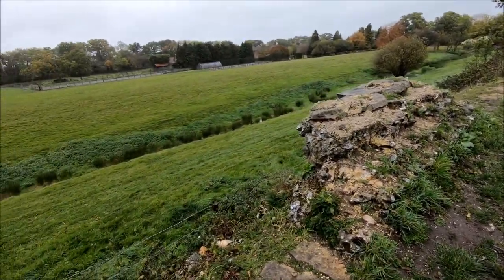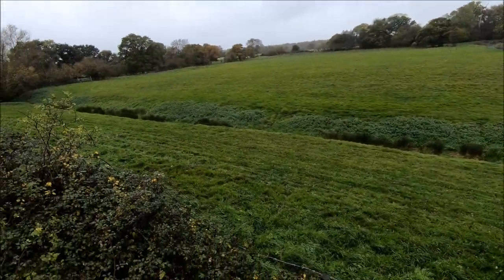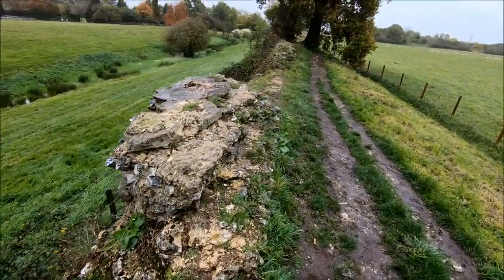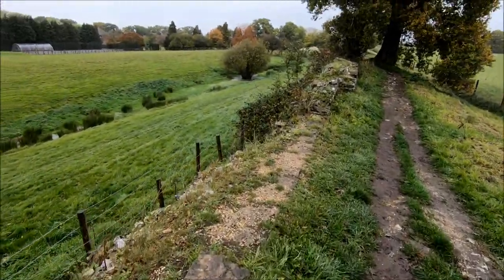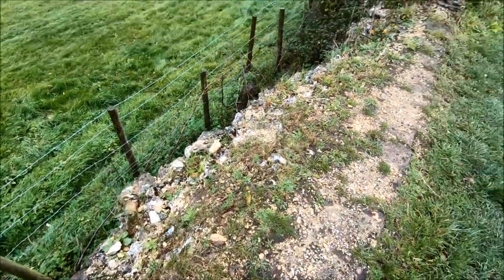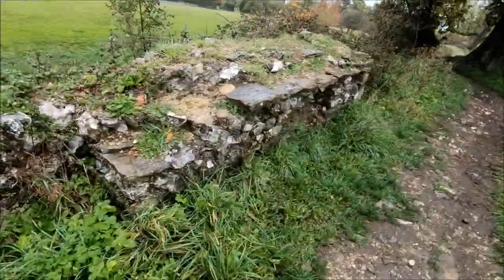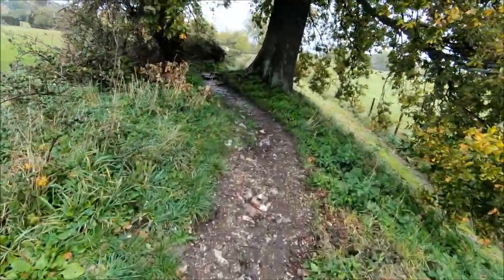Not too far along — first piece of wall. I don't know if the field feature is a modern thing, but it looks like a stream of some sort. And then we've got the wall here. It's quite wide, isn't it? It's amazing how long this has lasted. They don't build them like they used to.